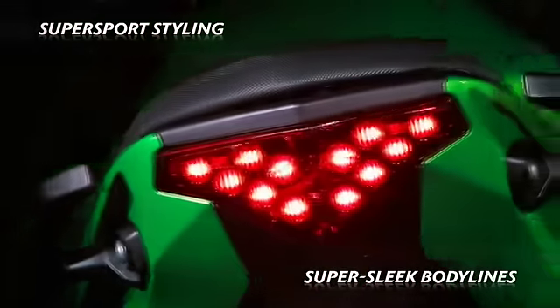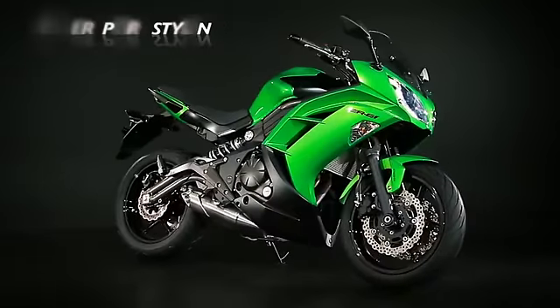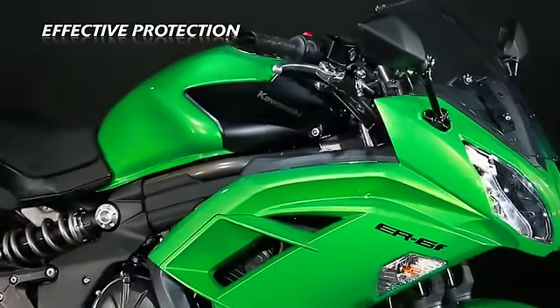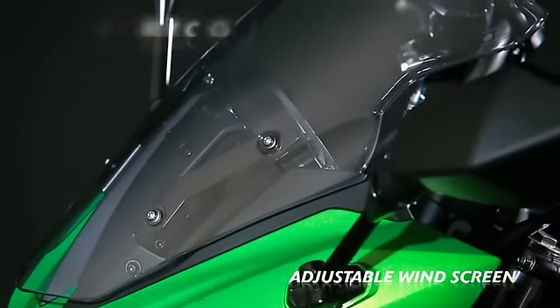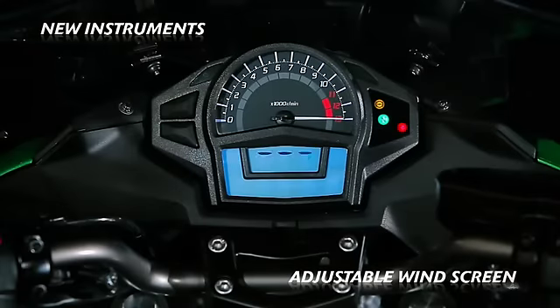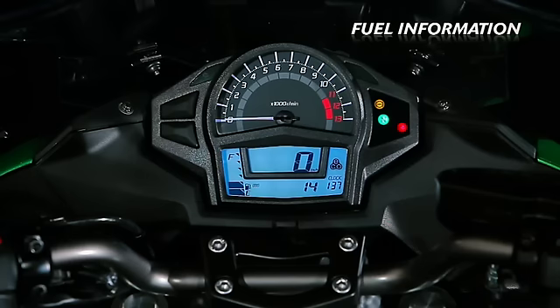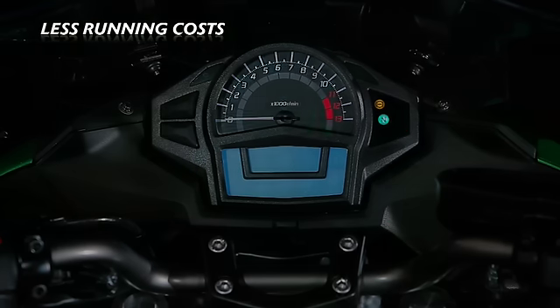The fun and easy-to-ride nature of the latest ER6F effectively protects the rider from the elements. The new bodywork also benefits from a simple-to-adjust three-position screen. New too are the instruments with additional information, such as remaining fuel range, current and average consumption, and even an economical riding indicator.